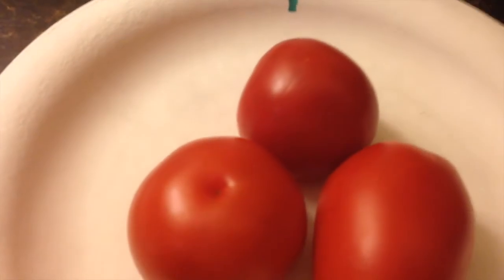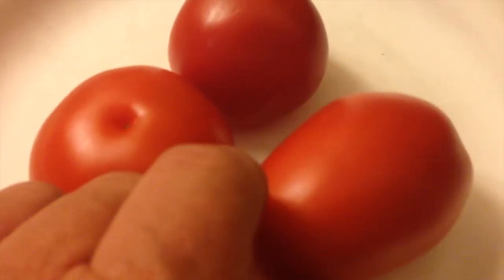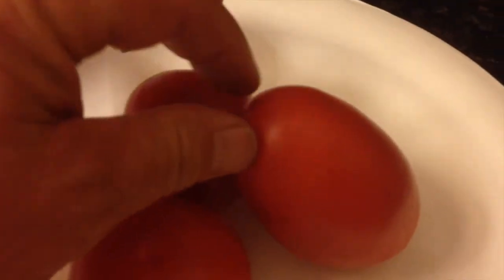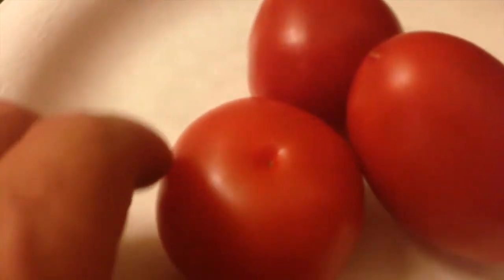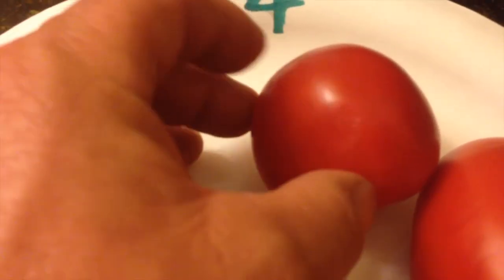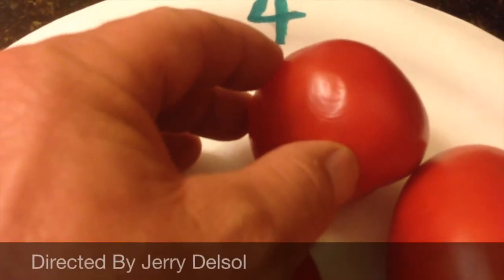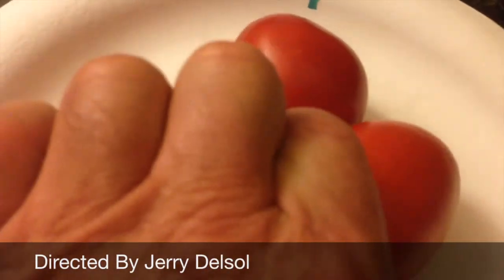Number four is in last place. It has a Roma tomato — more of a canning and cooking tomato — mixed in with the globular ace tomatoes. The tomatoes also exhibit some softness, and as you can see, it's just not going to grade very well, which is why I placed it fourth.